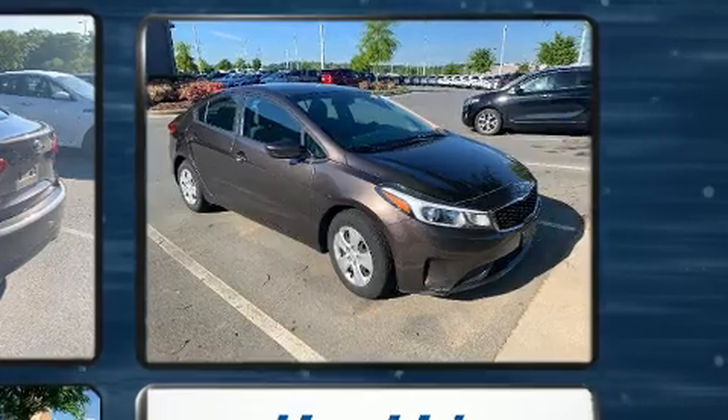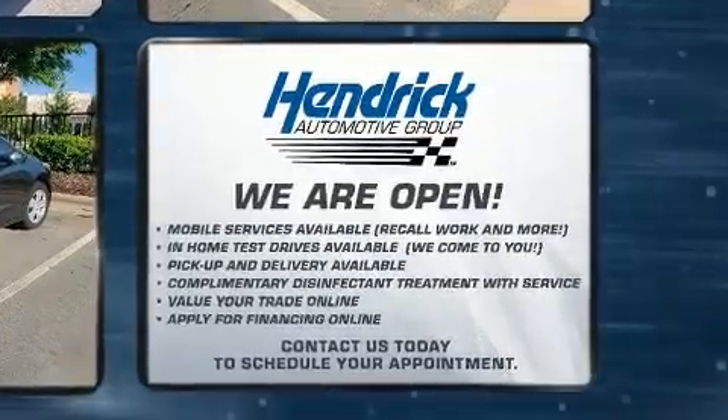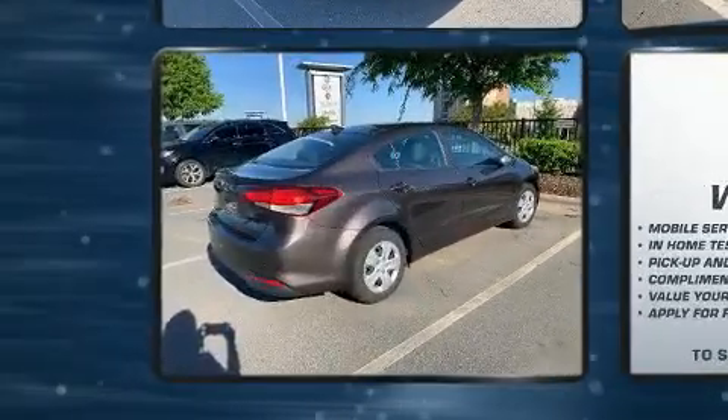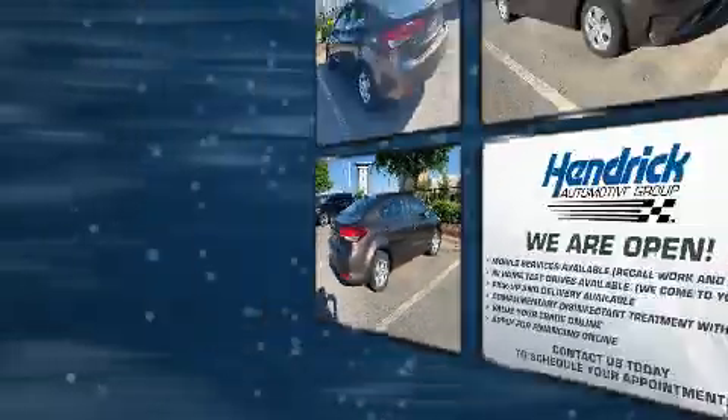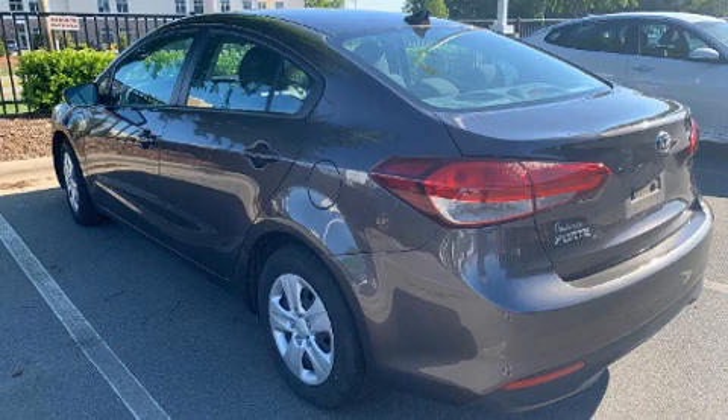Kia ensures the safety and security of its passengers with equipment such as dual front impact airbags with occupant sensing airbag, head curtain airbags, traction control, brake assist, a security system, and four-wheel disc brakes with AVS.